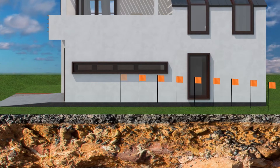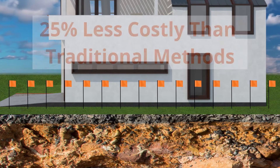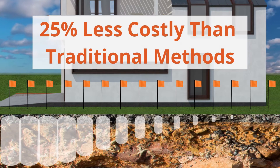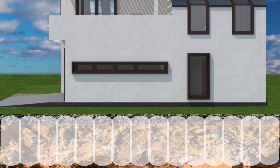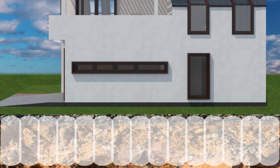Soil stabilization helps prevent future foundation problems and typically costs less than 25% of traditional foundation repair solutions. It is a non-toxic, no-dig solution that uses advanced chemistry to break the swell and shrink cycle.